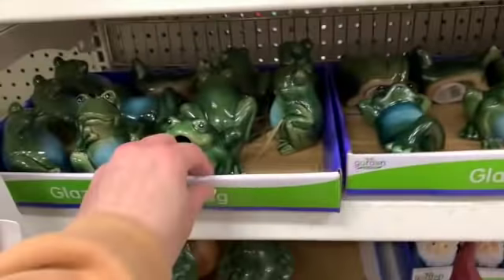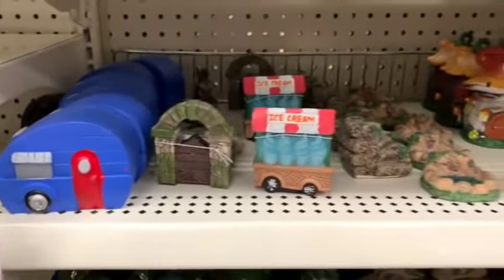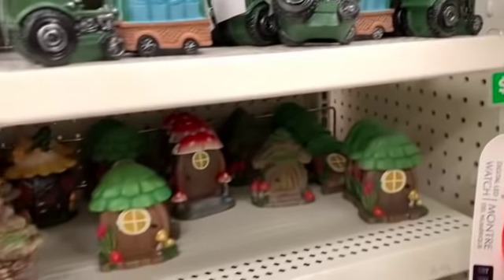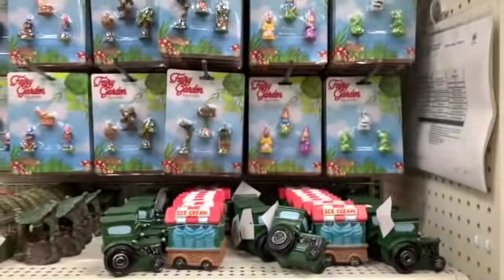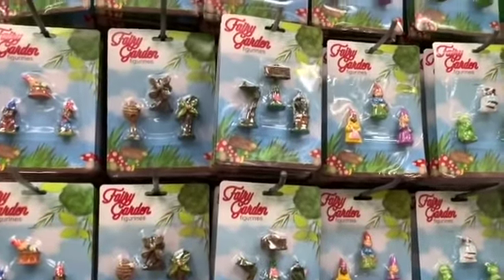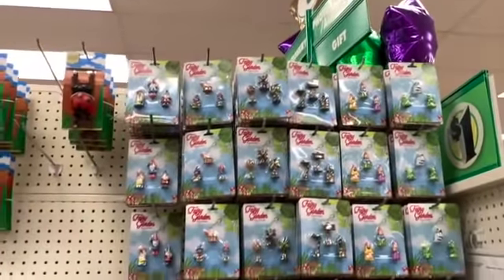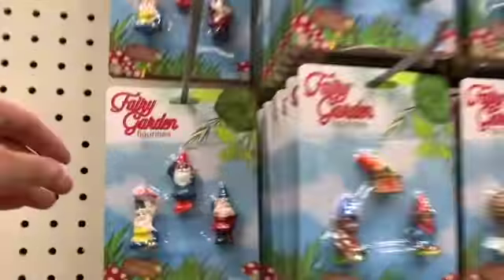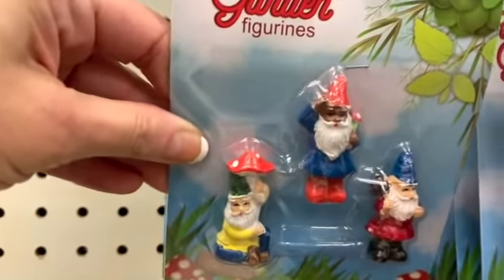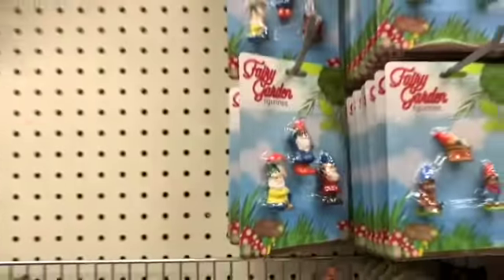All of the fairy garden stuff is so cute. If you guys are looking for additional fairy garden stuff, go to the sister store — go to Dollar General. They have really cute fairy garden stuff, really cute gnomes, and the prices are so cheap. Pretty much everything I'm referring to is one dollar or two dollars.